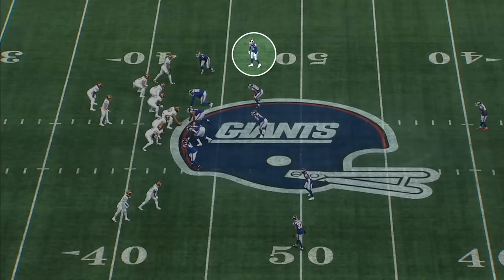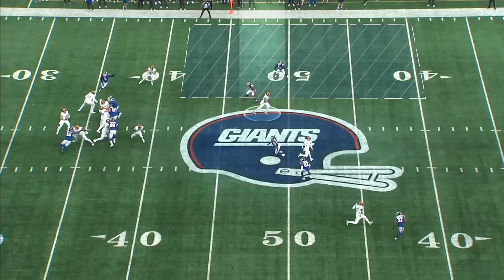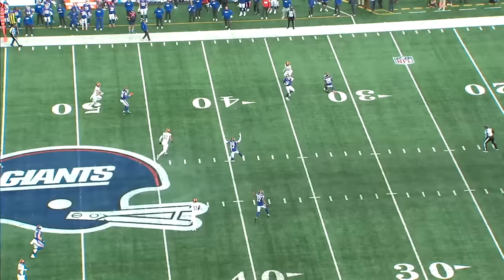Something I really like from his college tape was his awareness in zone or match coverage — picking up routes from the opposite side of the field. Here the Giants are in cover-3 and Deontay Banks has the deep third, meaning any deep route to his side of the field. The first tight end runs a deep over and the second tight end chips and then releases to the flat. His eyes go across the formation, he identifies Jahan Dotson. The ball is underthrown, but he's able to undercut it and get his first career interception.